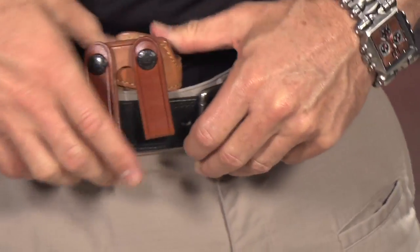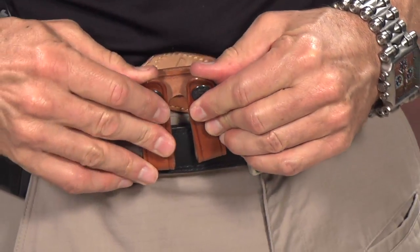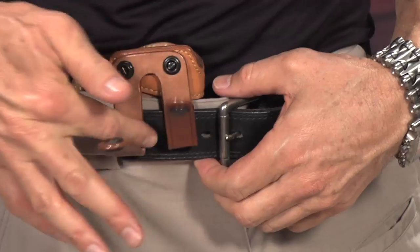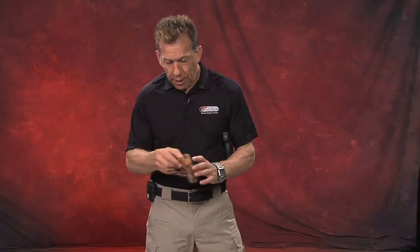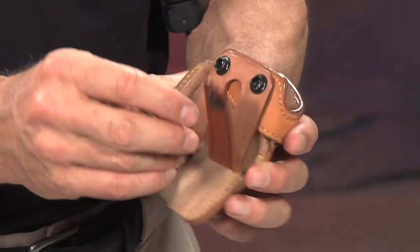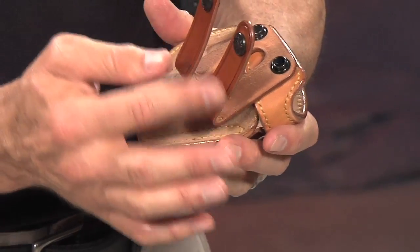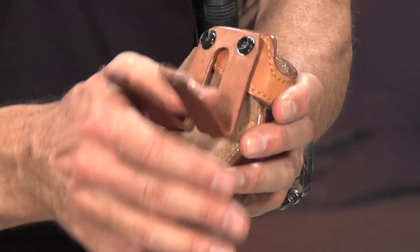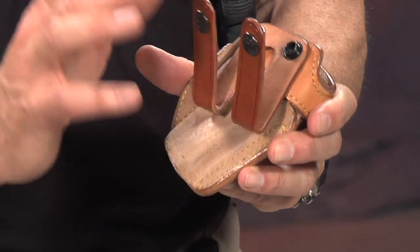The only thing that you see are the belt loops, and you'll notice they snap open so the belt loops go underneath the belt. These can be taken off with a screw and they are available in black. So if you're wearing black pants and a black belt, you have these two belt loops sticking out and they're very hard to see.